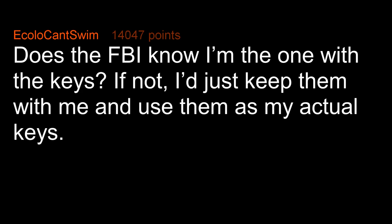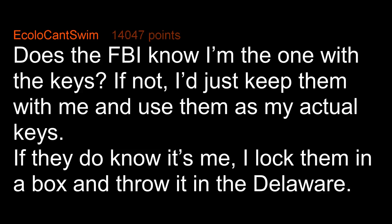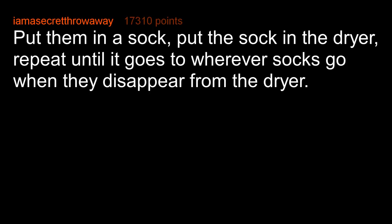Does the FBI know I'm the one with the keys? If not, I'd just keep them with me and use them as my actual keys. If they do know it's me, I lock them in a box and throw it in the Delaware. Put them in a sock, put the sock in the dryer, repeat until it goes to wherever socks go when they disappear from the dryer.